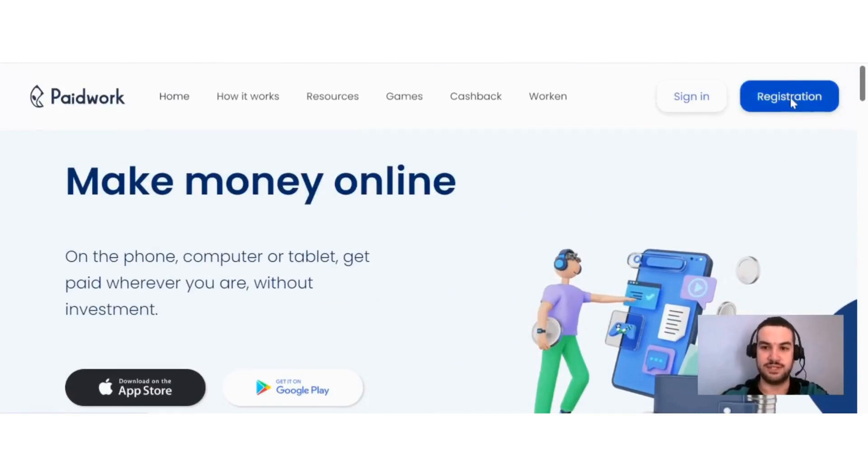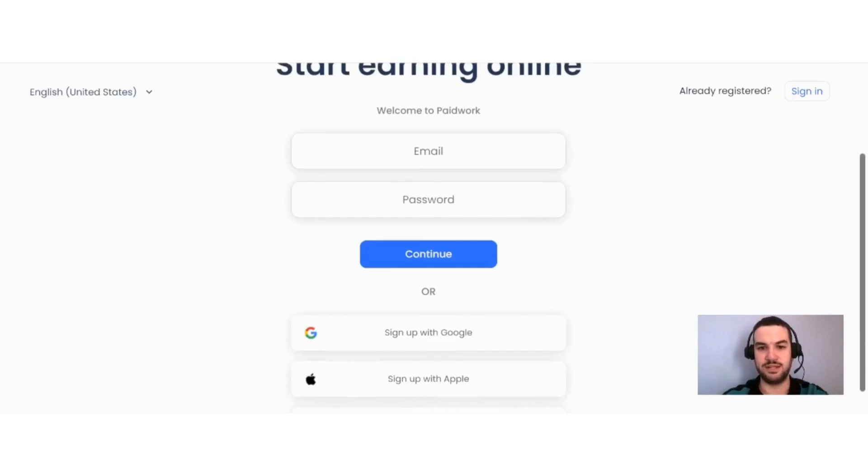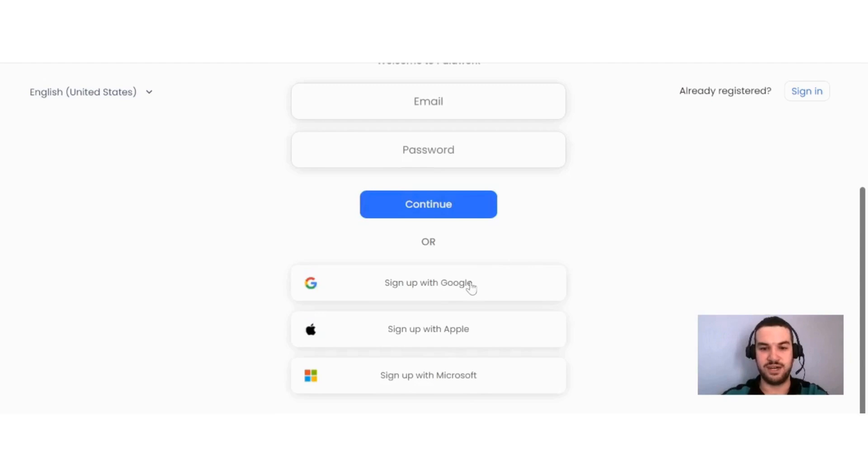If that sounds like an interesting way for you to earn online and you want to sign up, you can just click on Registration. The process is really quite straightforward — you can sign up with your email and a password, or with Google, Apple, or Microsoft.